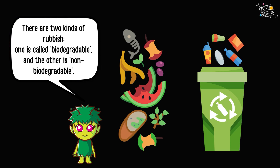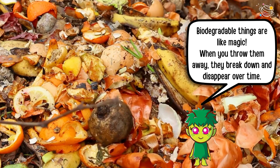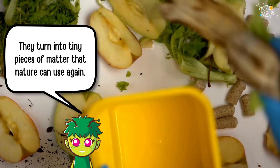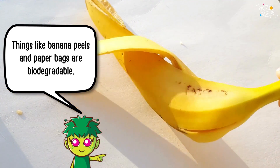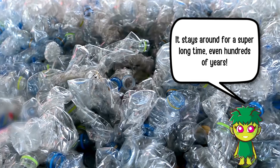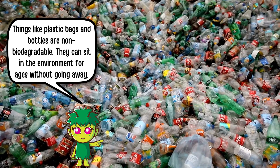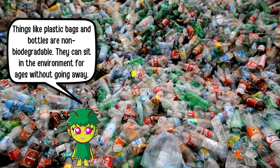There are two kinds of rubbish. One is called biodegradable, and the other is non-biodegradable. Biodegradable things are like magic — when you throw them away, they break down and disappear over time, turning into tiny pieces of matter that nature can use again. Things like banana peels and paper bags are biodegradable. But non-biodegradable stuff doesn't break down easily. It stays around for a super long time, even hundreds of years. Things like plastic bags and bottles are non-biodegradable — they can sit in the environment for ages without going away.